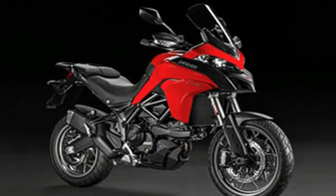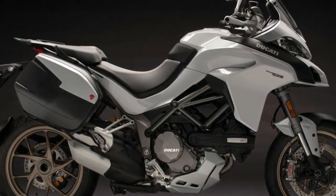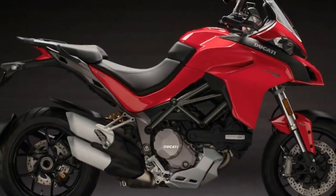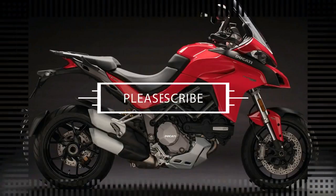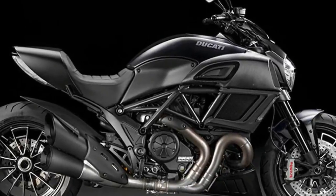Primary drive: straight cut gears, ratio 1.84 to 1. Gear ratios: 1st 37/15, 2nd 30/17, 3rd 27/24, 4th 24/22, 5th 23/24, 6th 22/25. Ducati Quick Shift DQS included.